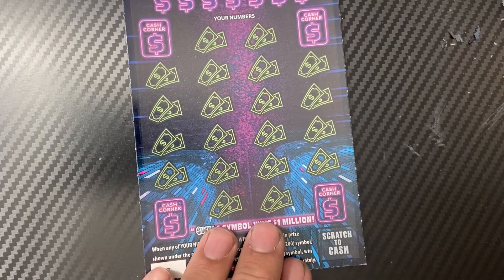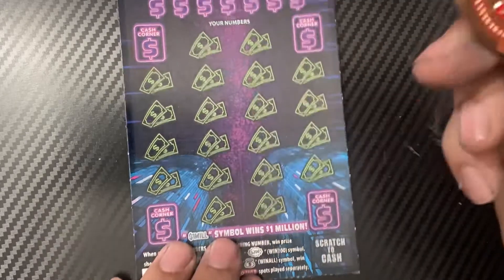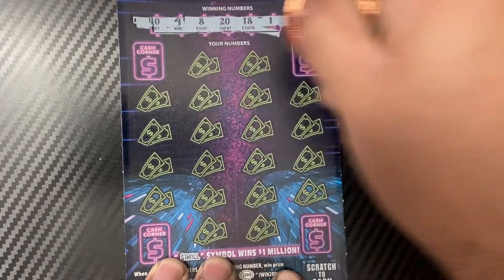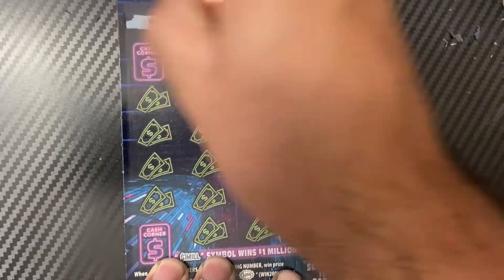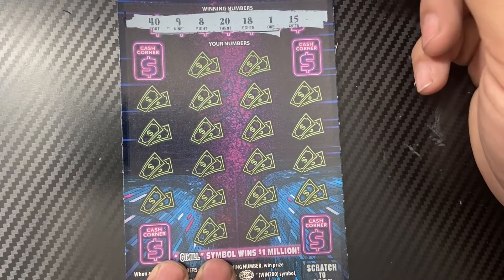Down to the last ticket — ticket number seven. We're going to use DK Scratcher's coin. That's his number seven — he's from out of Ohio. Hopefully this is the winner. Winning numbers are: 49, 8, 20, 18, 1, and 15.